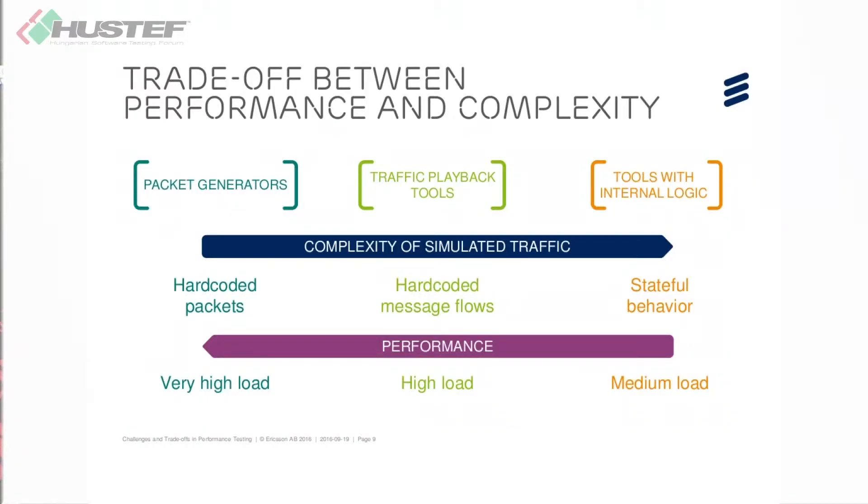To sum up what we've talked about so far, there are three basic approaches to make the trade-off between performance and complexity in performance testing: packet generation with hard-coded packets, traffic playback with pre-recorded message flows, and an elaborate internal logic. The key point is that as the complexity of the simulated traffic increases across these approaches — getting closer to what real users are doing — the performance simultaneously decreases.